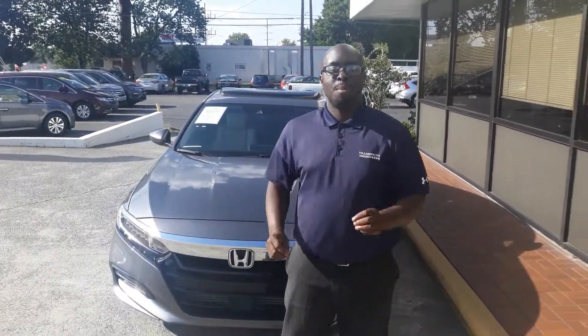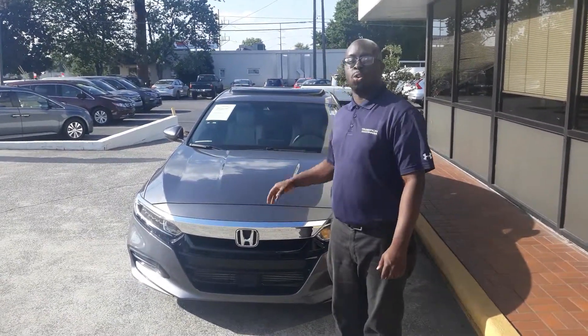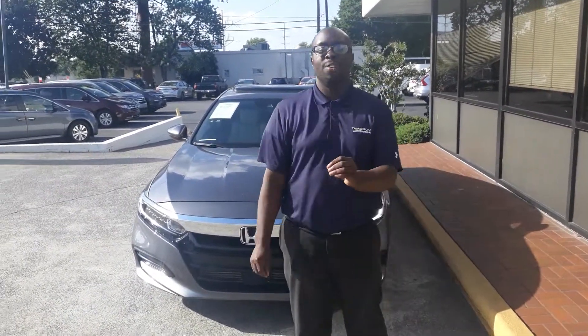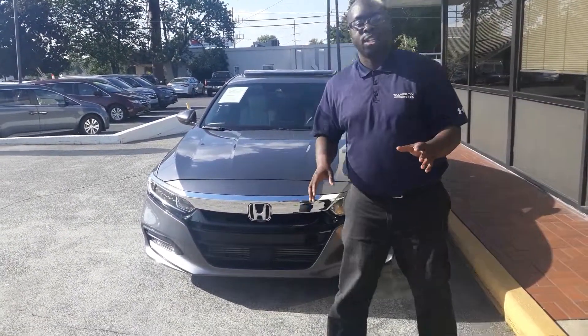Good evening, Mr. Edwards. This is Eric with Tamron Honda here in Hoover. I want to thank you so much for your inquiry on this beautiful 2018 Honda Accord EXL. This is a very, very rare vehicle — don't let this one get away. It's in great shape. I want to show you a few pieces on it.